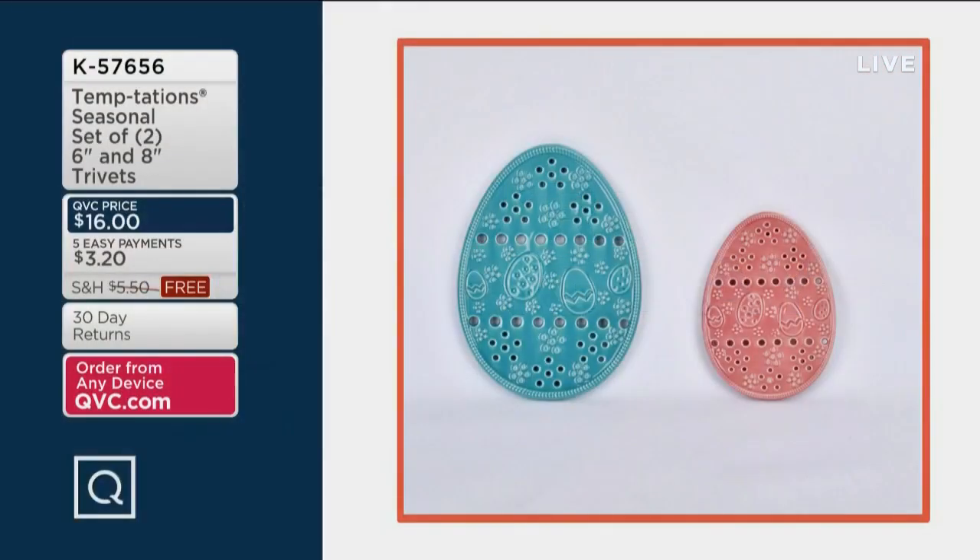Coming up: these trivets — I love them. We have two choices of Egg Hunt, Flutter, and Romance — three choices total. A set of two today: six-inch and eight-inch trivets. Five payments of $3.20 gets them home with free shipping and handling. Item number 57656.